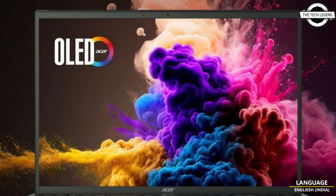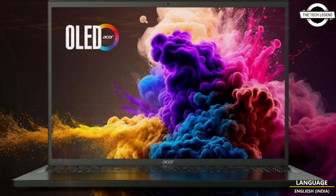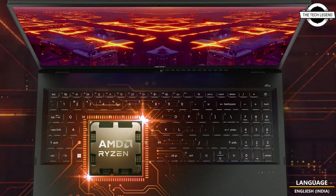Hello friends, welcome to the TechlyZen channel. Today I will talk about SR Swift X16.